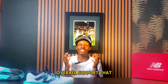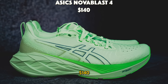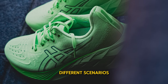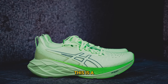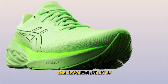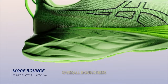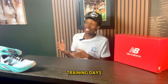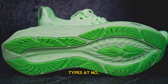Number 6: the ASICS Novablast 4 at $140. The Novablast 4 is a daily trainer with max cushioning that can be used in many different scenarios, including mild or long runs. It is a very versatile option. The revolutionary FF Blast foam in the midsole makes the shoe more stable and adds to the overall bounciness and explosiveness. The Novablast 4 provides plenty of width along the forefoot and heel, fitting a wide variety of foot types.